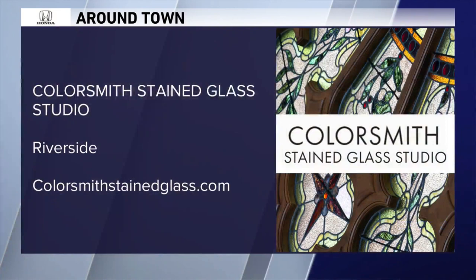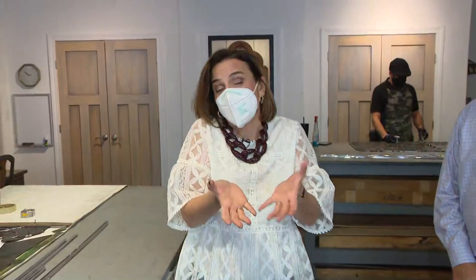So if you have any stained glass that you need to repair, or you're thinking — like I showed you earlier — you have these dishes from your mom or candy bowls that you want to turn into something to remember her by but don't really use, you can do that kind of work here at Colorsmith Stained Glass Studio in Riverside. That's around town this morning.